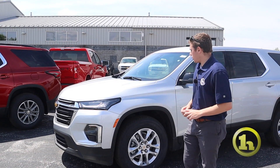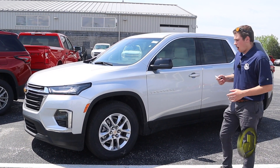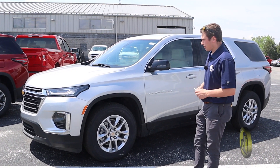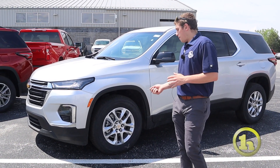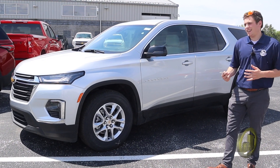Good afternoon, David. This is Caden Hart with Handy's Chevrolet — I'll be your sales and leasing consultant here at Handy's. I have the 2022 Chevy Traverse here with me. I know you're interested in a Tahoe, but I think you could make out with a Traverse. I just want to show you a little bit about it. I think this would be an easier way so that you can see the outside and inside as well.